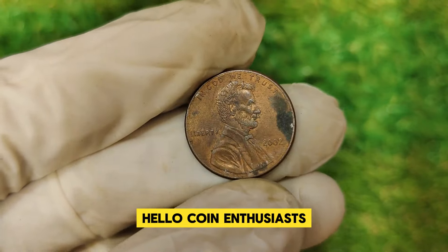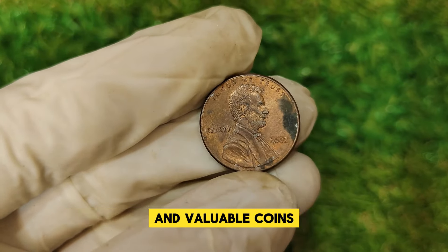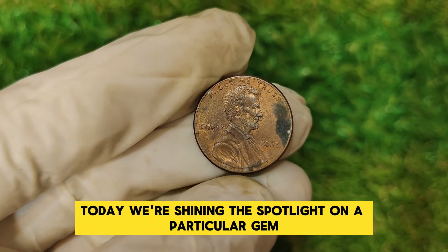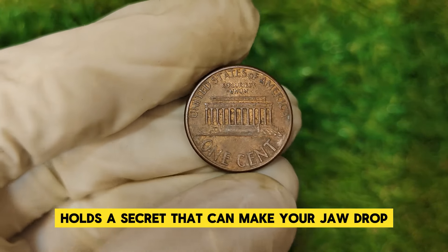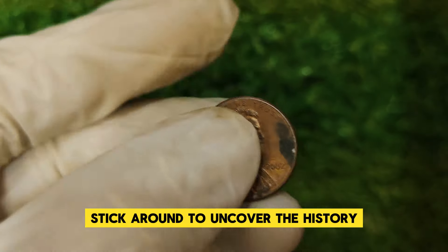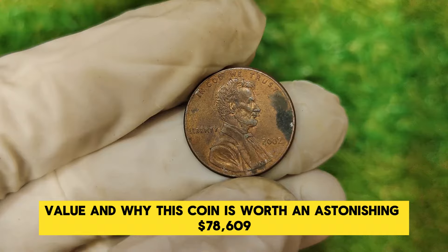Hello coin enthusiasts! Welcome back to our channel. Today we're shining the spotlight on a particular gem: the 2002 Lincoln one-cent penny. This seemingly ordinary penny holds a secret that could make your jaw drop. Stick around to uncover the history, value, and why this coin is worth an astonishing $78,609.